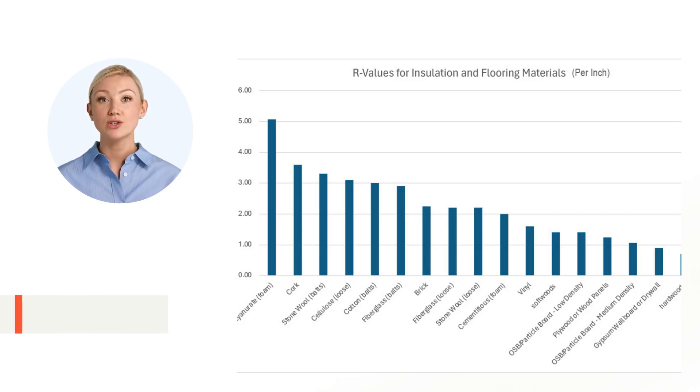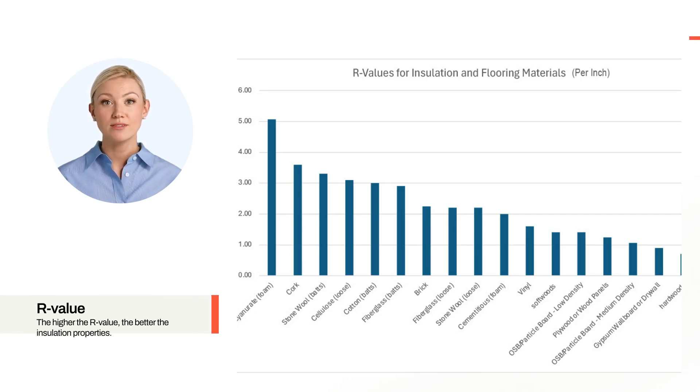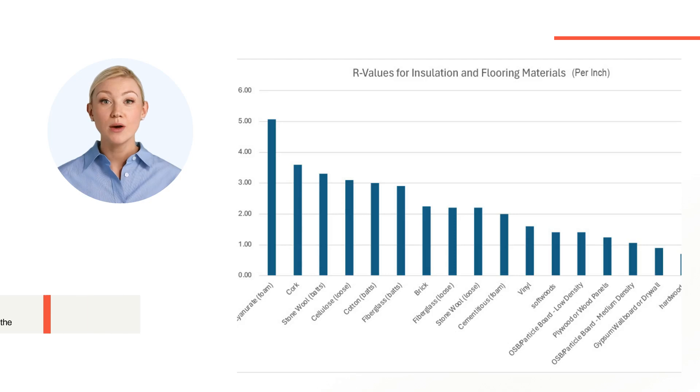Understanding R-values is crucial in insulation efficiency. The higher the R-value, the better the insulation properties. Insulation works by trapping air, reducing the energy needed to heat or cool your home, directly translating to energy savings. With an R-value between 3.60 and 4.2 per inch, cork offers one of the best insulation efficiencies available, surpassing many traditional materials.